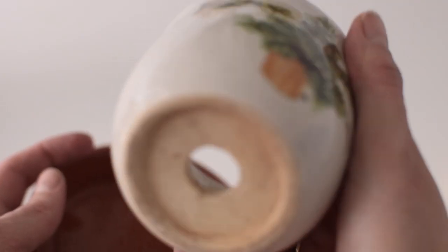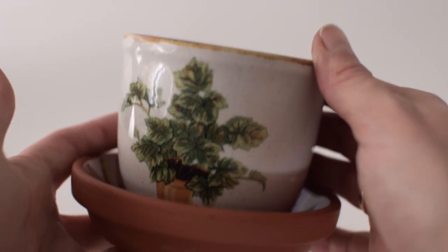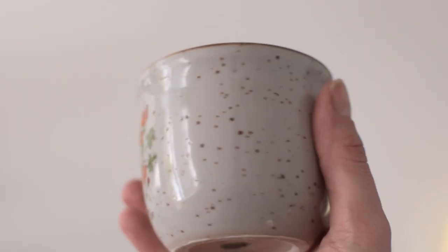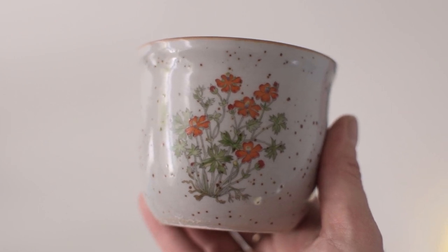Now into the actual haul from the stores I visited. The first thing I found — and I actually found two of them — is this adorable planter with a drainage hole and a matching little saucer, for one euro, with a really cool plant design on it. The second flower pot is very similar: also has a drainage hole, also one euro, is speckled with a brown rim, and the flowers have a rusty orange color.